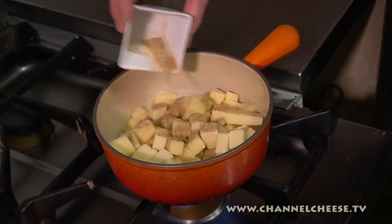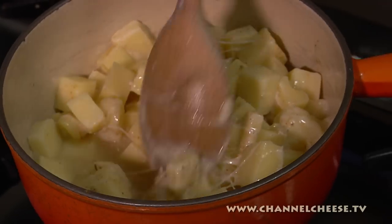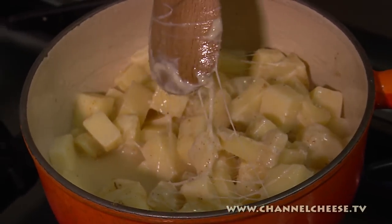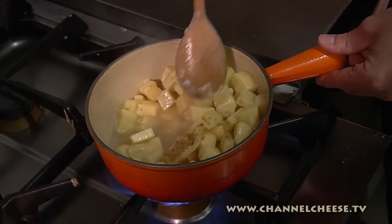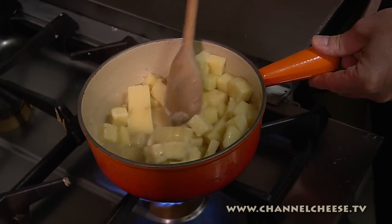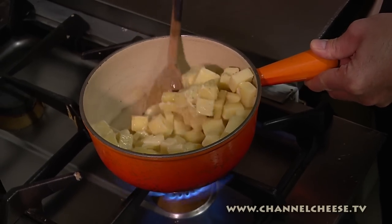Already the wine is boiling. Then mix — the mix is very important. The cheese is starting to melt. We can add more fire now.